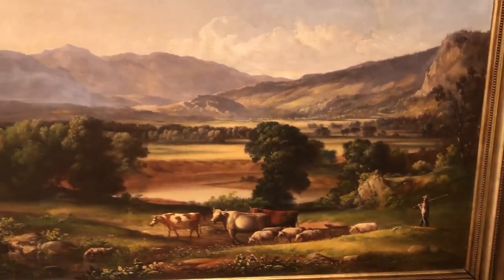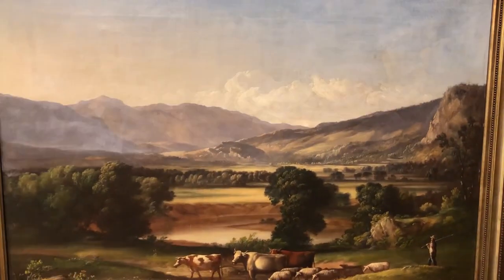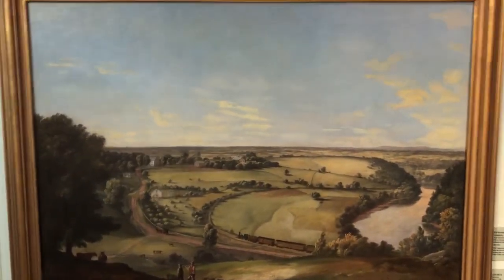It's also common to juxtapose people as well as animals in paintings to create a rather idyllic, almost pastoral type setting here. Let me come over here to this next one.